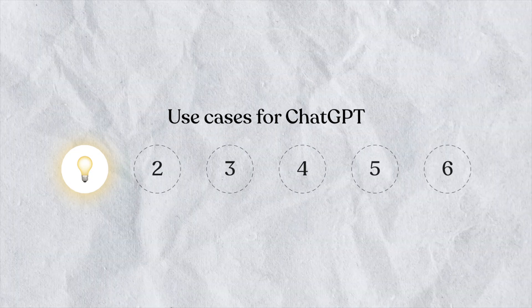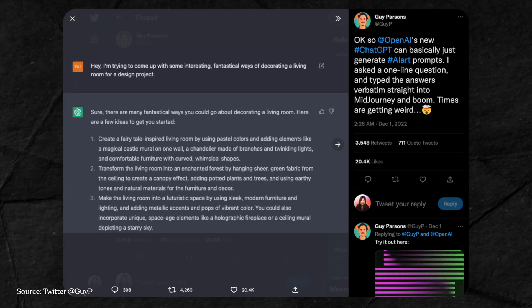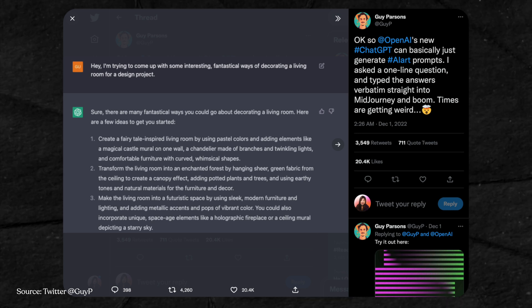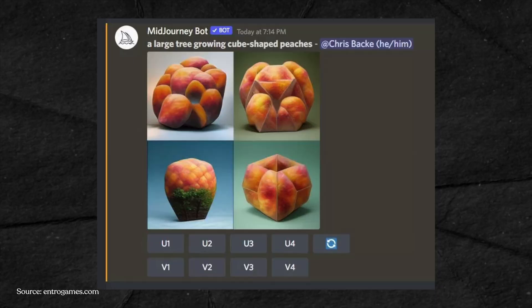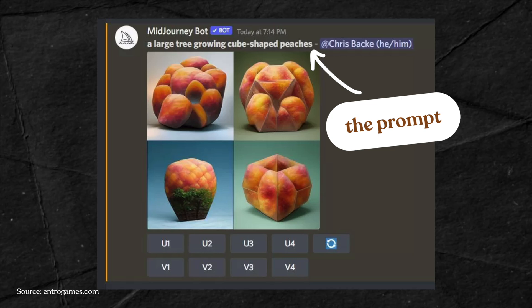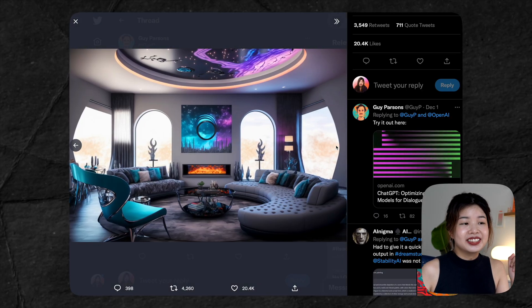Another way to use it is to generate prompts for AI art. Guy Parsons asked a one-liner question in ChatGPT, and it generated answers within a few seconds. He then entered those prompts into MidJourney, which is an AI-powered system that generates images based on the user's prompts. Here's what he got — pretty awesome. The whole process probably takes less than a minute.